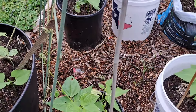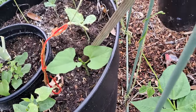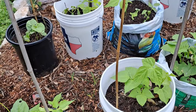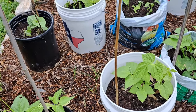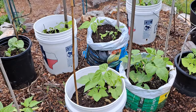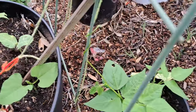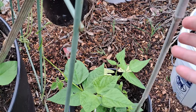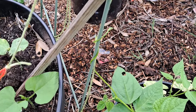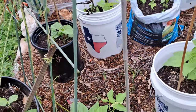Look - I put this bamboo pole here for the bean to grow on and look where it's growing - it went over there and latched on to that thing. It doesn't matter what you do, plants are going to do what they want - they've got a mind of their own. We'll see how many climb up my bamboo or wooden stakes, because they're supposed to latch on to bamboo or wooden stakes a lot quicker than metal ones. But right there I've tried to get it to wrap around this and other than tying it on there, it went right over and wrapped around that metal trellis. So I'm going to leave it - that's where it wants to go.